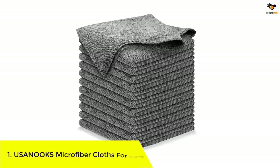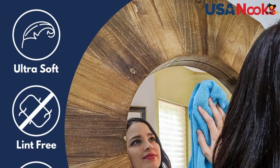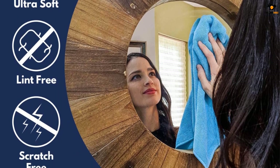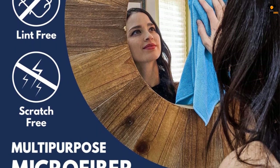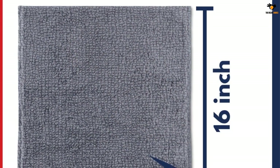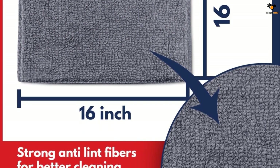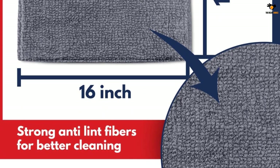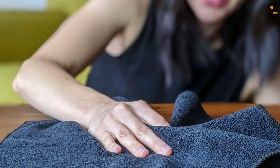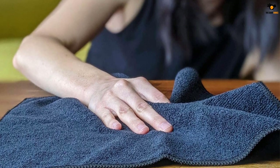Number 1: Usan Ooks Microfiber Cloths for Cars. Usan Ooks specializes in microfiber cleaning cloths, and we are including this highly affordable set on our list. The Usan Ooks Microfiber Cleaning Cloth is our top choice for the best microfiber cloth set for car cleaning. This is a set of 12 units, each quite large at 16 by 16 inches in size.